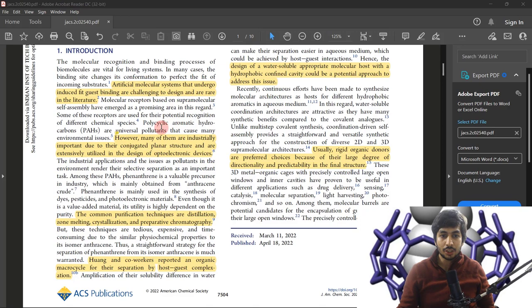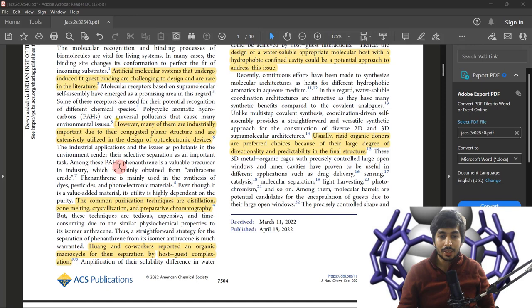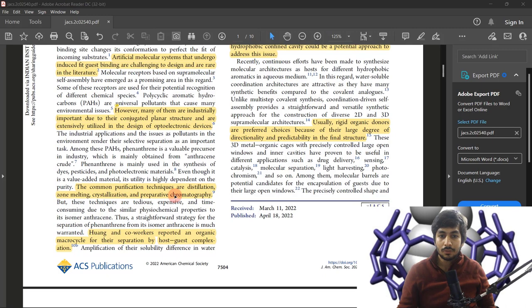Polycyclic aromatic hydrocarbons are industrially very important. The conjugated pi-electron structure, which leads to conjugation, is extensively utilized in optoelectronics like light-emitting diodes and semiconductors. Among these, phenanthrene is a valuable precursor obtained from crude anthracene. That is why you need a way to separate phenanthrene from anthracene. Many purification techniques have been developed, but most are expensive and time-consuming.